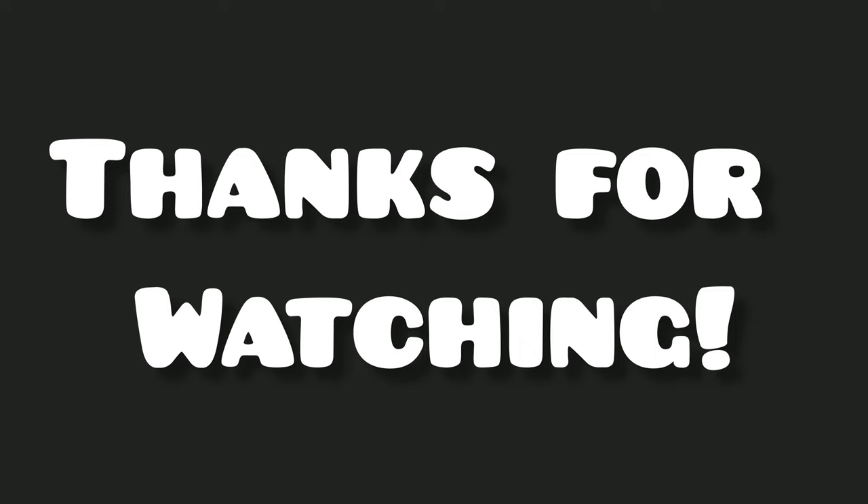That concludes the video for today. Thanks for watching — please like, subscribe, and comment. Let me know if this kind of content is helpful for you. Thank you, bye bye!